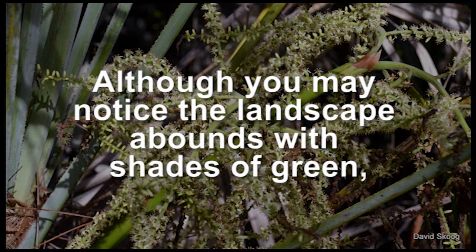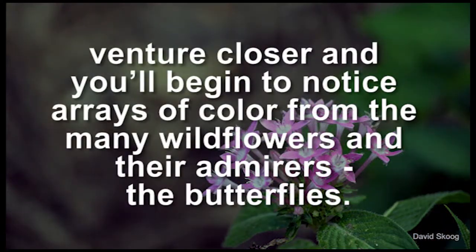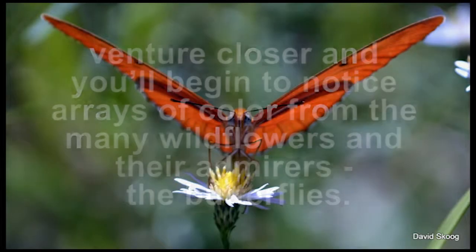Although you may notice the landscape abounds with shades of green, venture closer and you'll begin to notice rays of color from many wildflowers and their admirers, the butterflies.